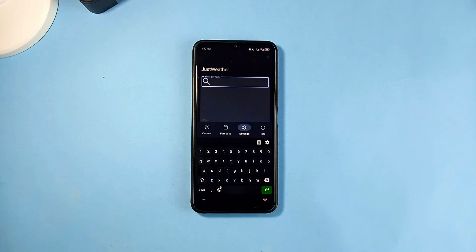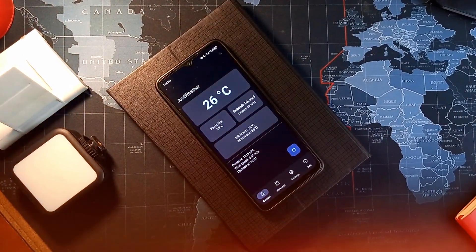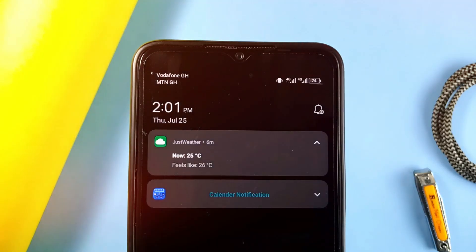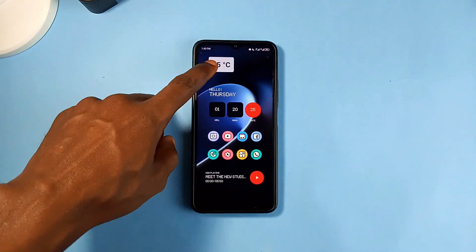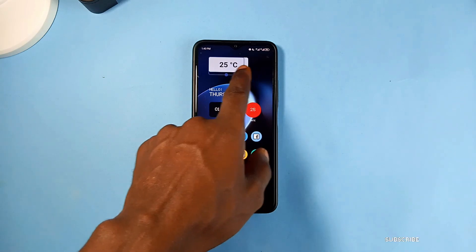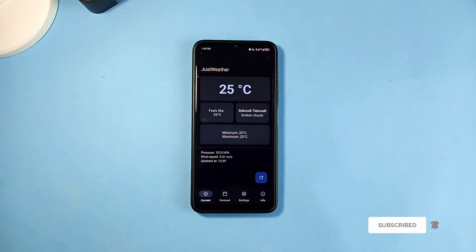In the settings tab you enter the city name to see the weather information. This app does not request location permission — it lets you manually enter a city name before it provides weather information for that place. It also comes with a very minimal widget which displays the current temperature, and once you tap on it, it takes you to the application. This is a clean, safe, and secure weather application which you should try.